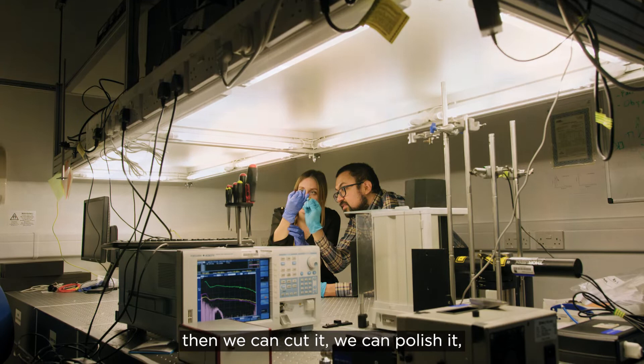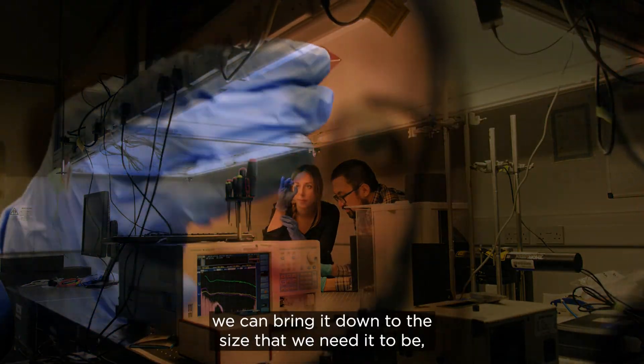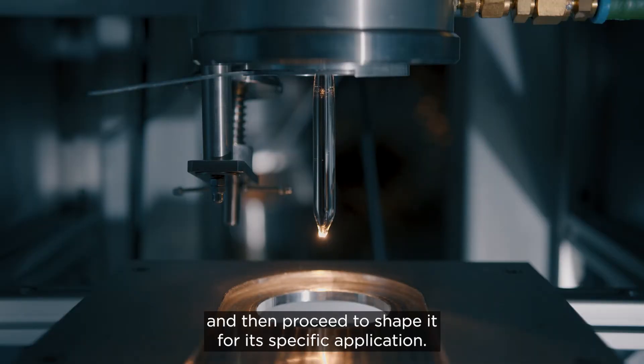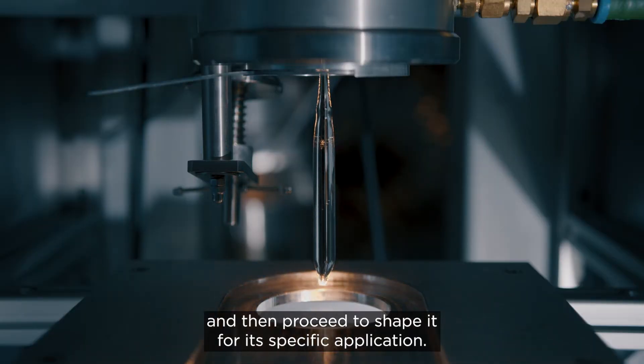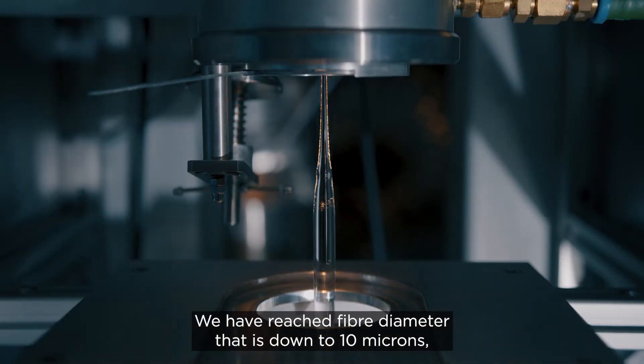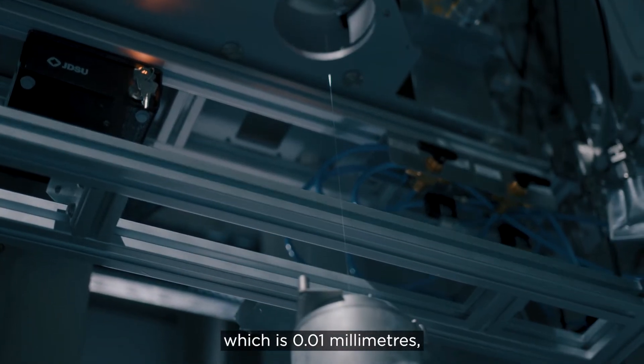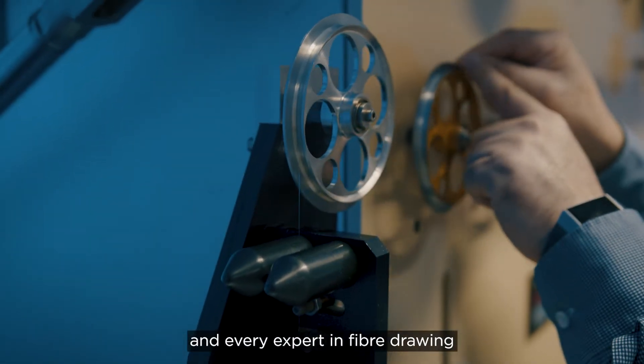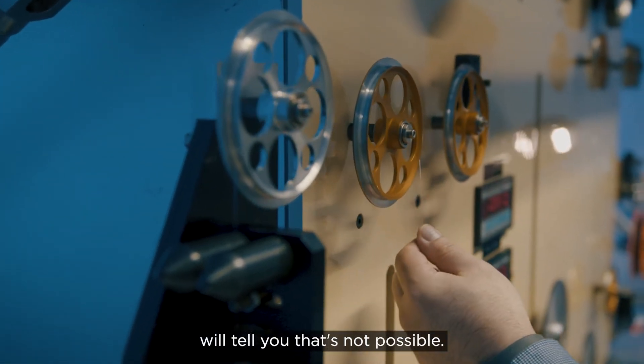Once we have manufactured a glass ingot, we can cut it, we can polish it, we can bring it down to the size that we need it to be, and then proceed to shape it for its specific application. We have reached a fiber diameter that is down to 10 microns, which is 0.01 millimeters. And every expert in fiber drawing will tell you that's not possible. It is.